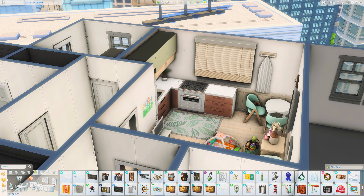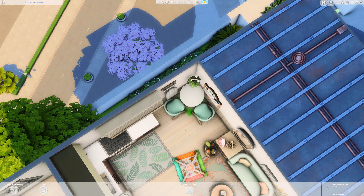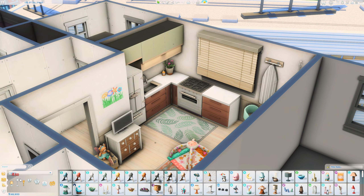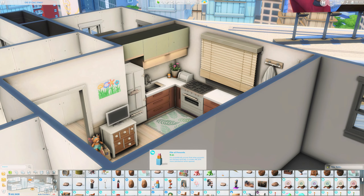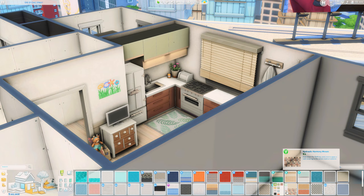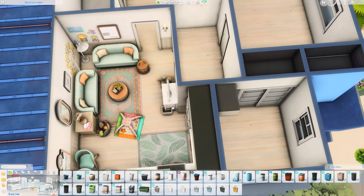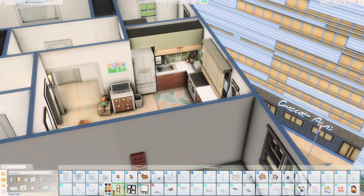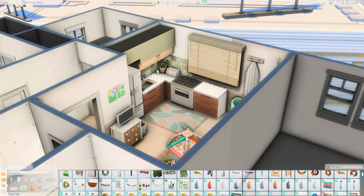As you can see, I used — I'm almost 100% positive they're from the Get Famous pack — the windows from the Get Famous pack. I just figured, going for that more realistic, homey, family-friendly look, and I think they work really well actually. And I'm not entirely sure why the apartment next door has the same windows.